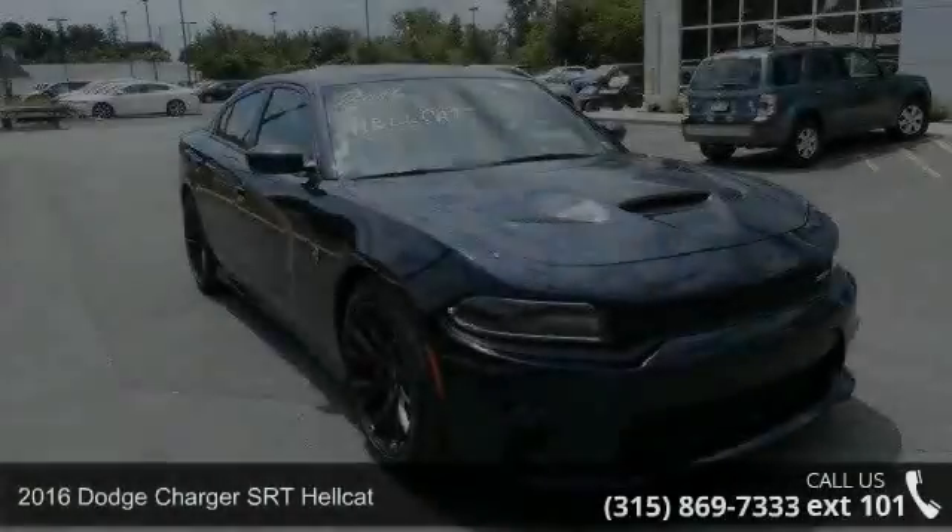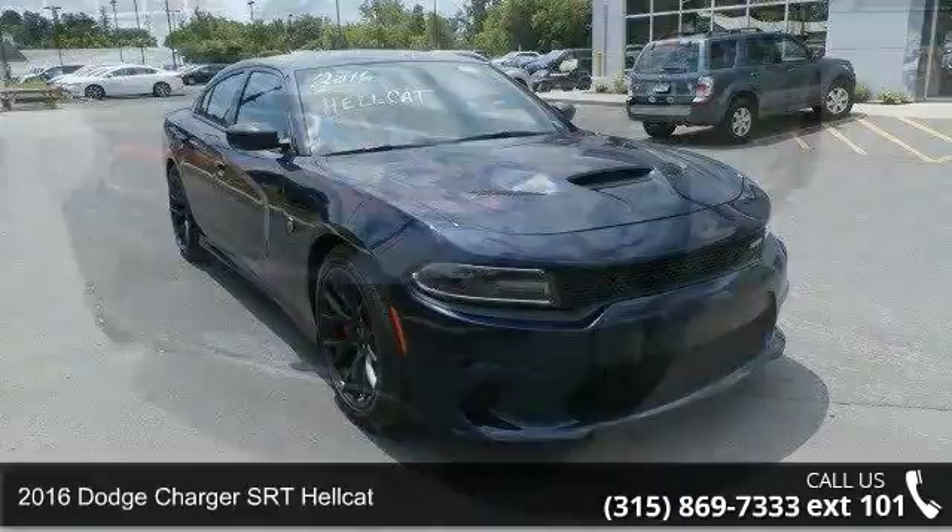Arrive in style with this 2016 Dodge Charger. If you are looking for an automobile with great features, look no further.